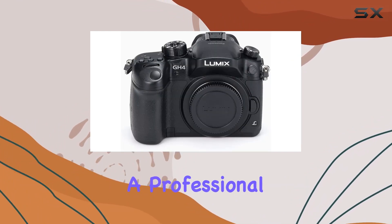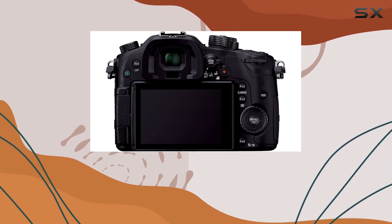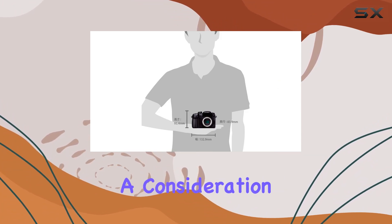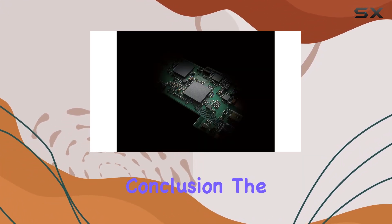Whether you're a professional or an aspiring creator, the GH4's features cater to a wide range of needs. It's worth noting that this international version comes without a warranty, which may be a consideration for those prioritizing long-term coverage and support.